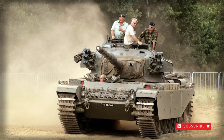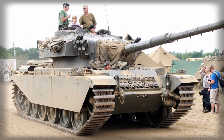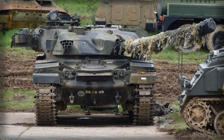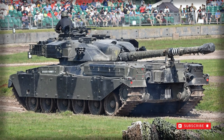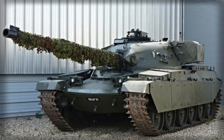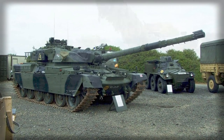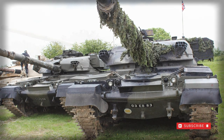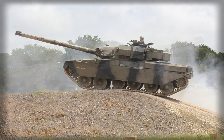Despite its excellent qualities elsewhere, the true heart and soul of the Chieftain system was undoubtedly its rifled 120mm L11 series main gun. The weapon was mated to a very accurate fire control system that provided precision firing at distance and on the move. Comparatively, the earlier Centurion was given the smaller caliber, though still excellent, L7 105mm series main gun. The L11 main gun was given an elevation range of minus 10 to plus 20 degrees and fired a variety of cleared ammunition types.